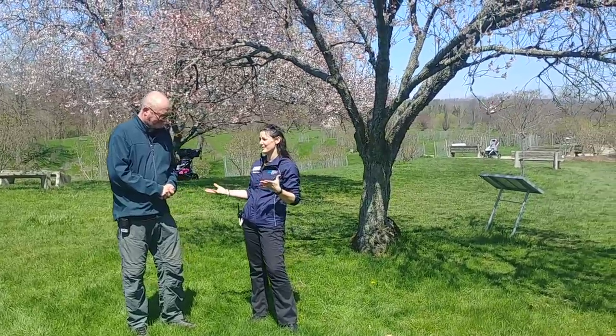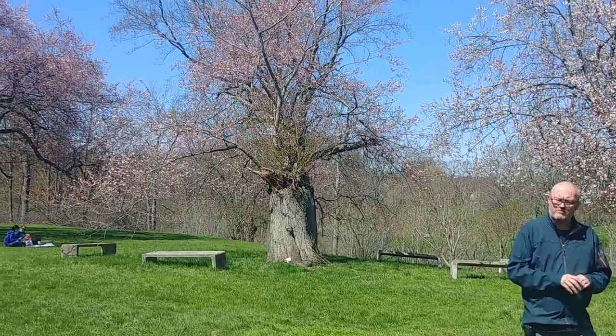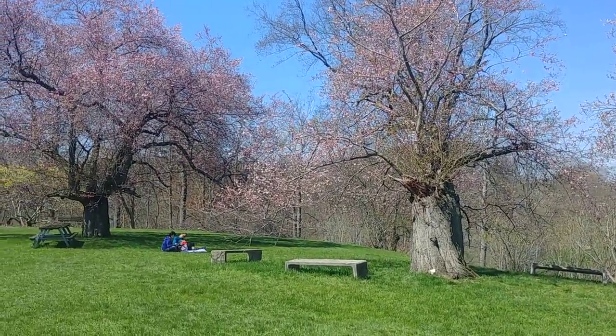Now how about the ones here in the arboretum? We have quite a number of older trees here. We do — the cherry circle that we're standing in right now, this particular variety is called Accolade.